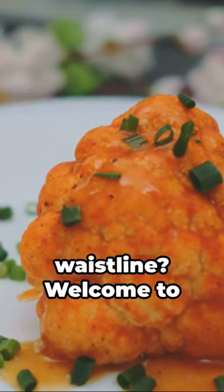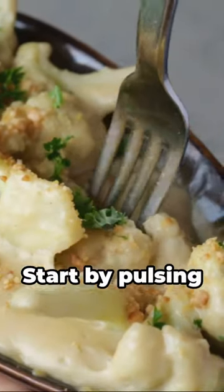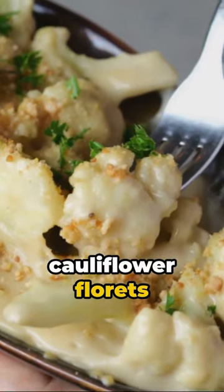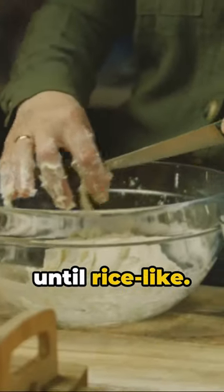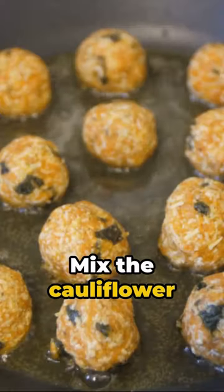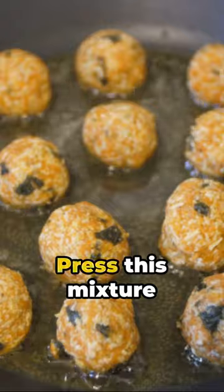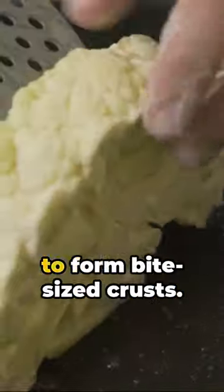Craving pizza but watching your waistline? Welcome to a healthier alternative: cauliflower pizza bites. Start by pulsing cauliflower florets in a food processor until rice-like. Squeeze out the excess water with a clean towel. Mix the cauliflower with eggs, grated parmesan, and your choice of spices. Press this mixture into mini muffin tins to form bite-sized crusts. Bake at 400 degrees Fahrenheit for 20 minutes.